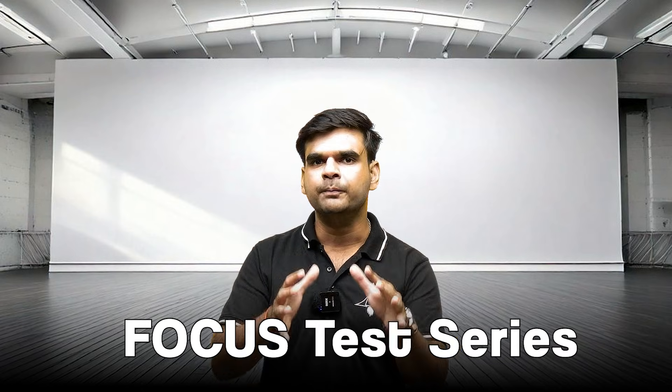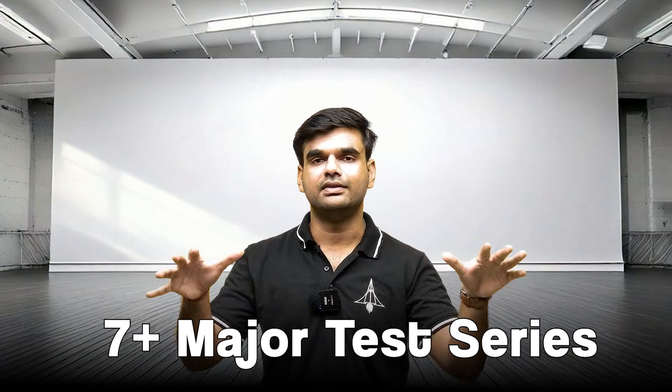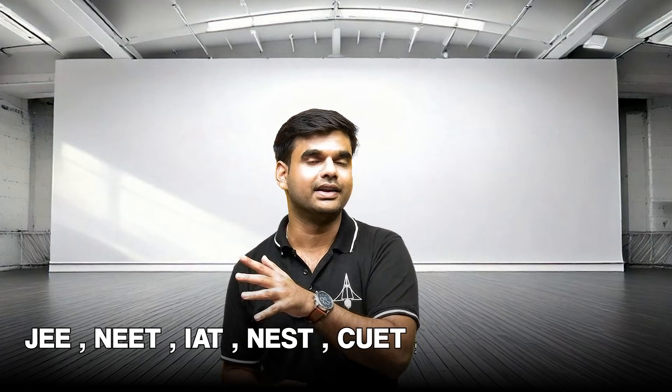If you haven't already, check out Focus Test Series — it gives you more than seven major test series across all exams: JEE, NEET, IAT, NEST, KVPY, NSET, IACS, UPST — AI-proctored with 100% actual interface. PCMB Advantage is the feature that gives you that extra strength.